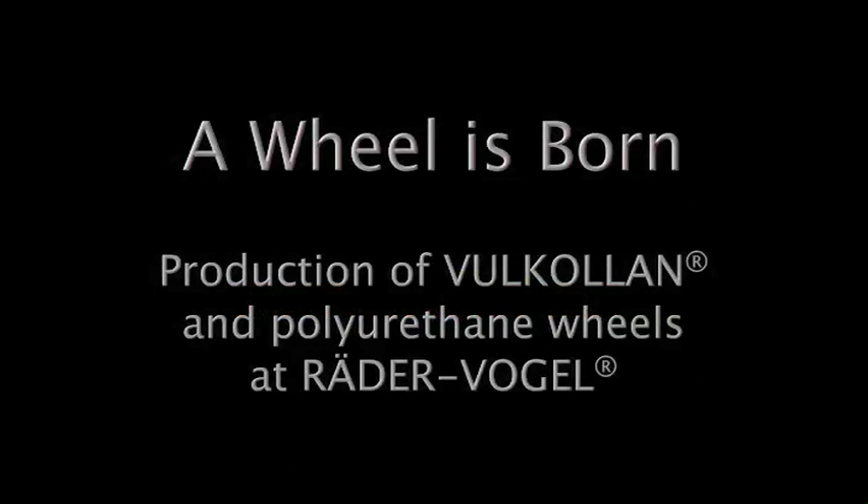A wheel is born. Production of Vulcolan and polyurethane wheels at Reda Vogel.